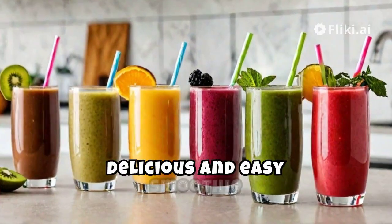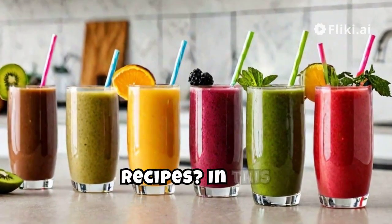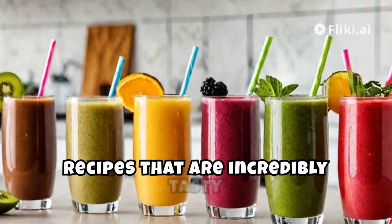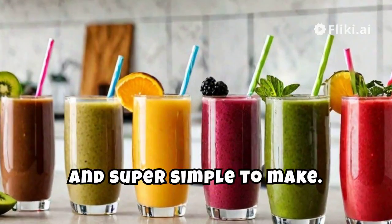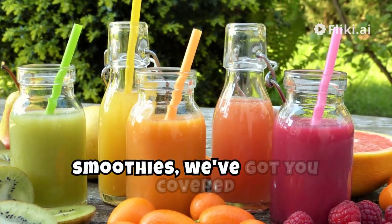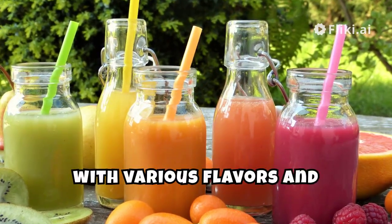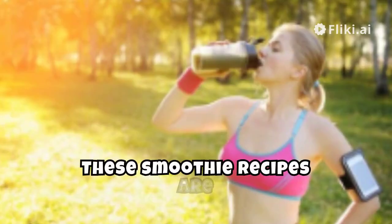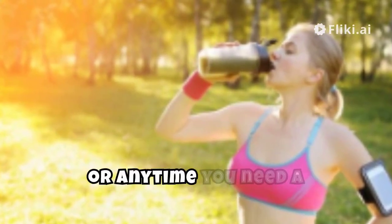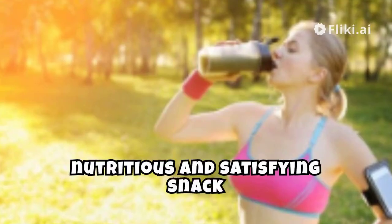Would you like to try some delicious and easy smoothie recipes? In this video, we're sharing eight mouthwatering smoothie recipes that are incredibly tasty and super simple to make. From classic fruit combos to protein-packed power smoothies, we've got you covered with various flavors and ingredients. These smoothie recipes are perfect for busy mornings, post-workout refueling, or any time you need a nutritious and satisfying snack or meal replacement.